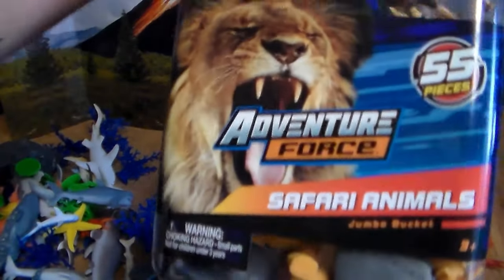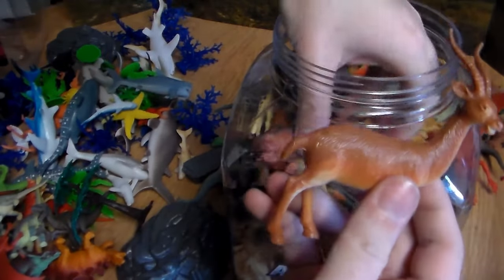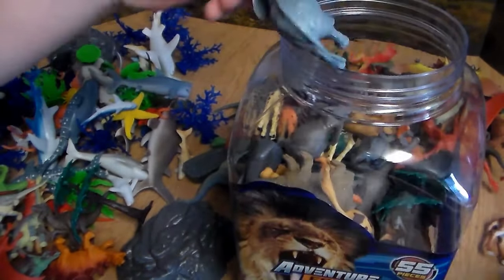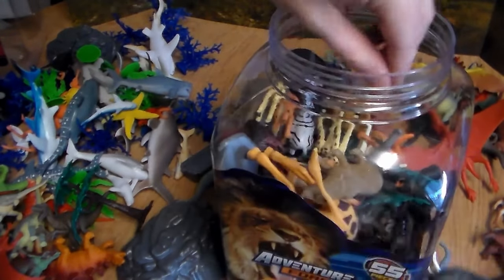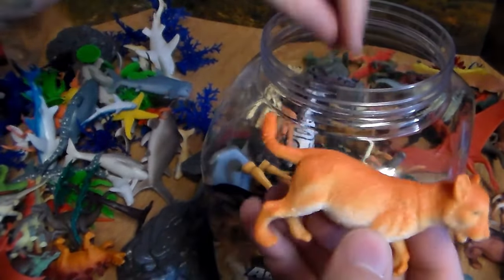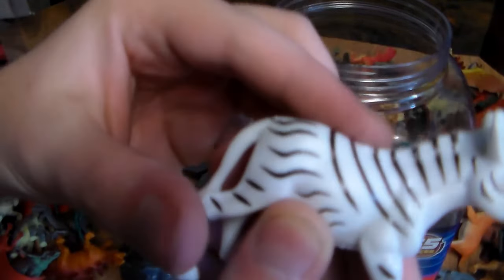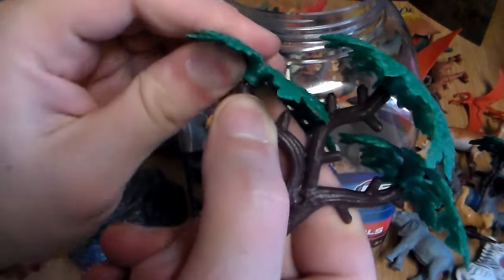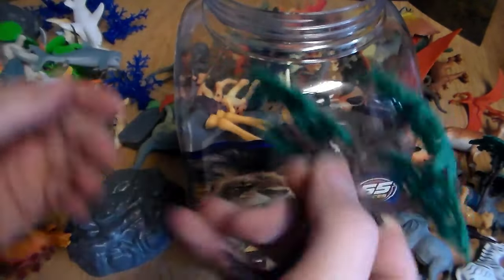Alright — we did the dinosaur bucket and the ocean animal bucket, so now let's get into the Adventure Force safari animal bucket. Here we go — we have a tree, a beautiful gazelle, a hippo, a male lion, a beautiful cheetah, an elephant, another elephant, a gorgeous rhino, and for some reason there's a brown bear in the safari bucket. We also have a giraffe, a lioness or lion cub, another lion cub, a tree, a zebra, a small baby rhino, and another tree. Cool thing about the trees is you can pop the limbs off and use them as grass, then pop them right back on!